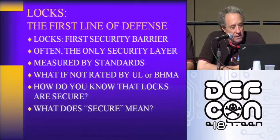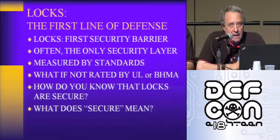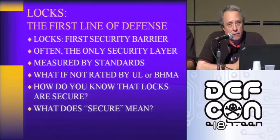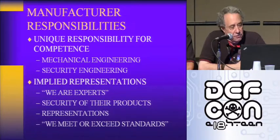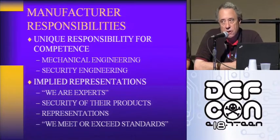Locks are the first line of defense — usually the first security barrier and often the only security layer. Locks are usually measured by standards to determine whether they're secure, but what if the bypass technique isn't covered by those standards? How do you really know whether the locks you put on your residence, your business, or your computer server room are secure? And frankly, what does the term security mean?